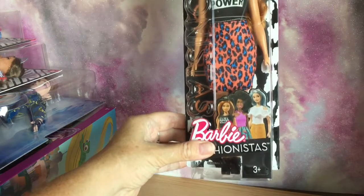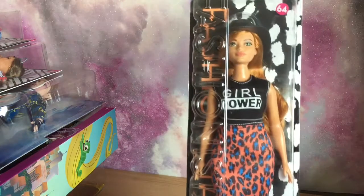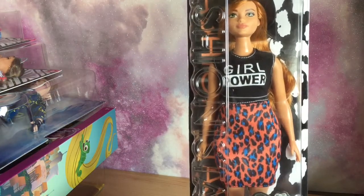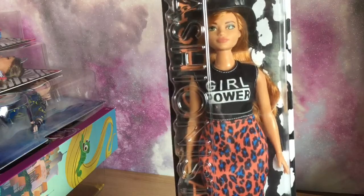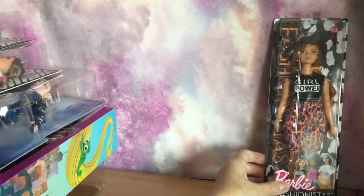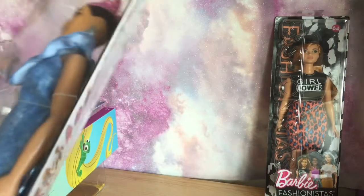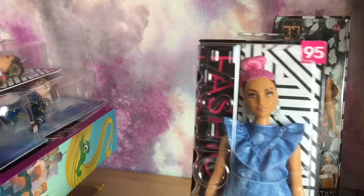First I got number 64, who I didn't get when she was out the first time — I've actually never seen her in the shops. She's called Loving Leopard. She comes in a Girl Power top, hat, and a leopard print skirt, which I believe is all-in-one, and some little black flat shoes. She is a curvy.